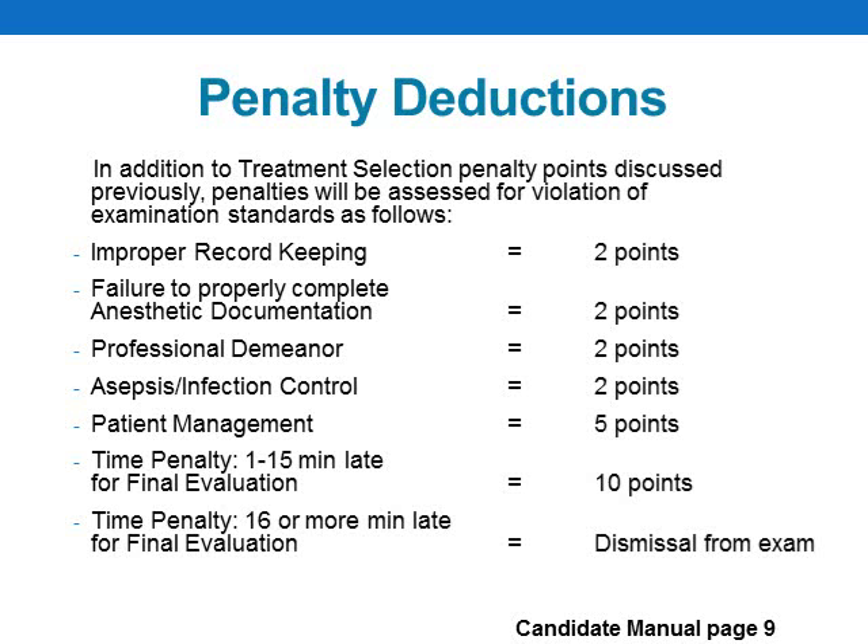Penalties may be assessed for violation of exam standards as defined in the candidate manual for certain procedural errors. The penalties for submitting a patient late for final evaluation are severe, and candidates are reminded it is their responsibility to monitor their time carefully. Time penalties are strictly enforced, and no exceptions will be made for those who submit their patient late — even one minute late — for final evaluation.